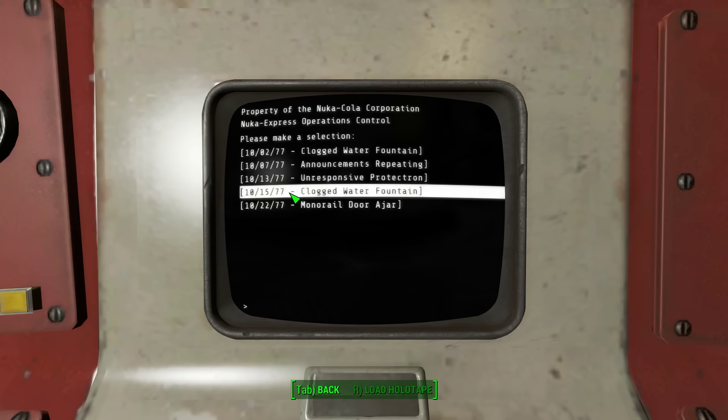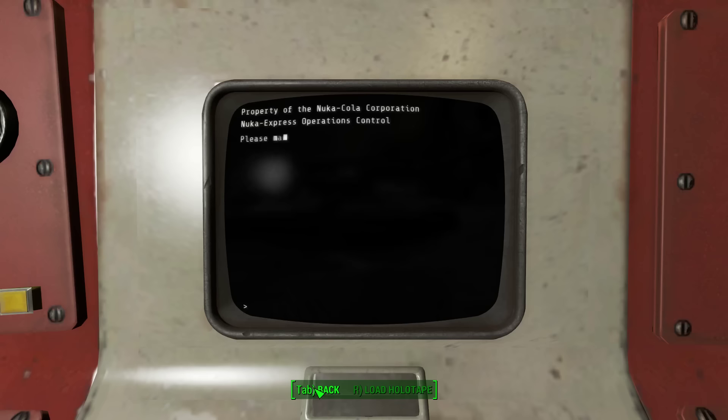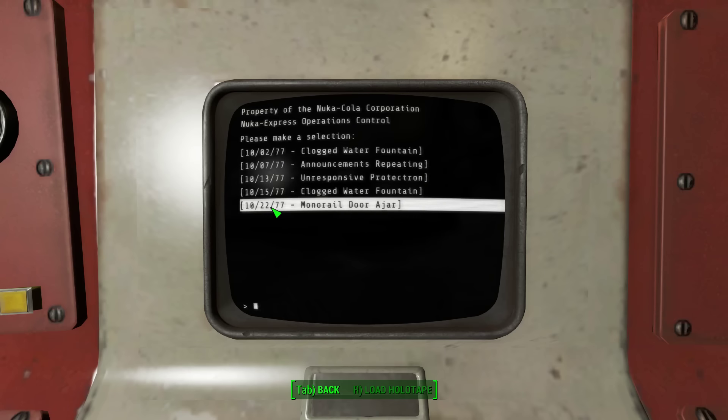October 15th, 2077 — clogged water fountain again. Entered by Kay O'Rourke. More gum blocking the water fountain nozzle, assigned to G. Mackie. Removed vile blockage yet again. Seriously, this kid is going down. Did a little Protectron programming to keep a special eye out for this one. October 22nd — lost and found at the main gate: your item will be returned to you for a nominal fee. Oh, that's evil.